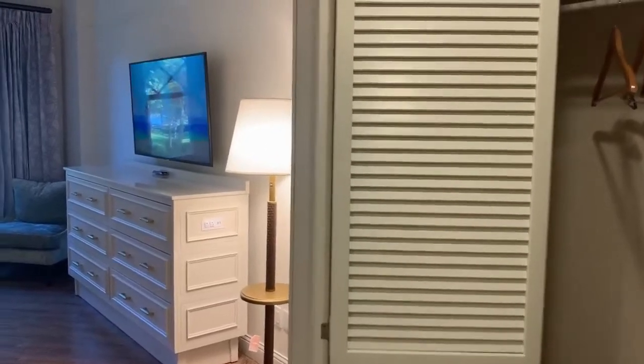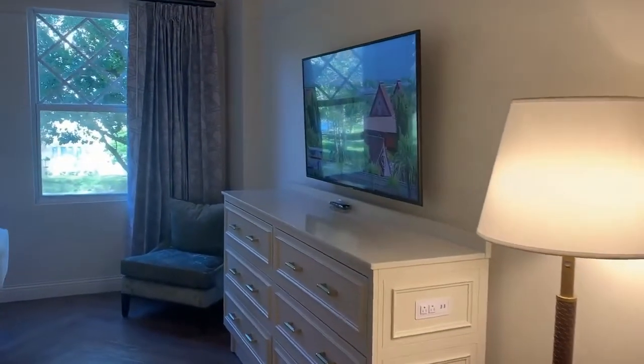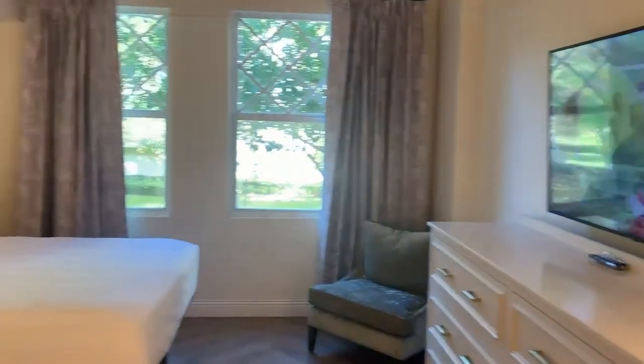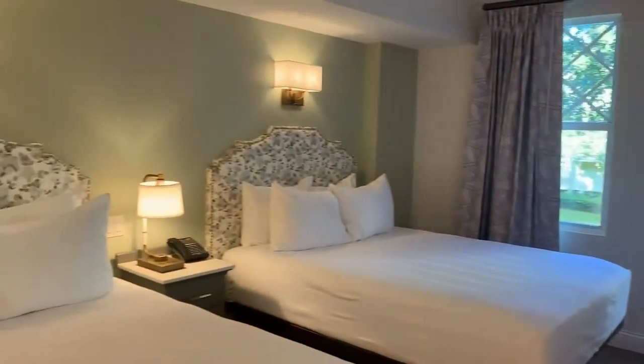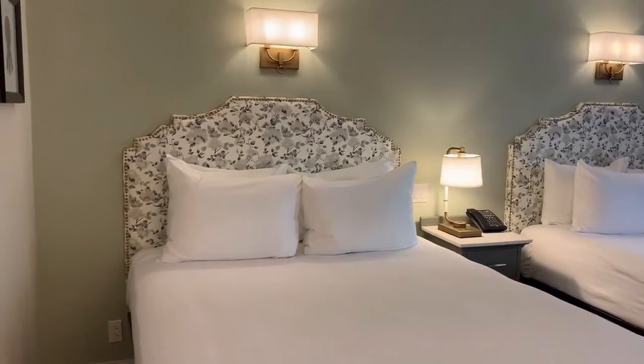In this room, we're going to go to the main area, and we have a dresser with a flat-screen TV. There's a chair in the corner, and we have two queen-size beds in here. It's absolutely beautiful — I absolutely love the new decor.